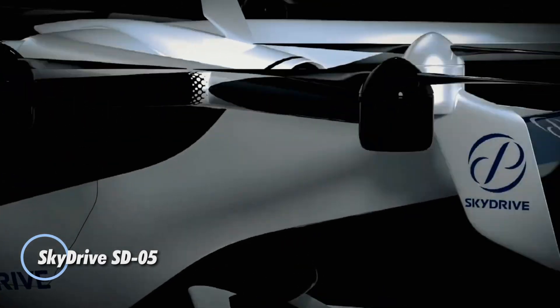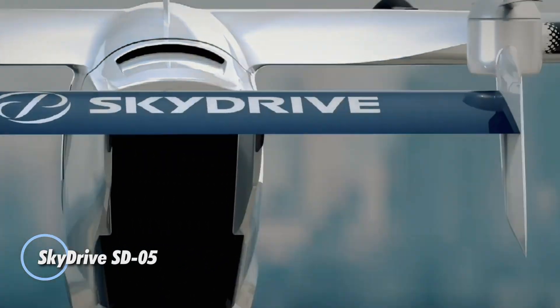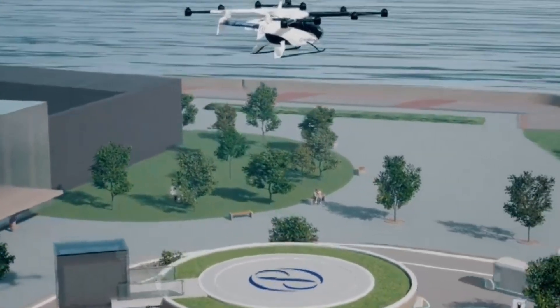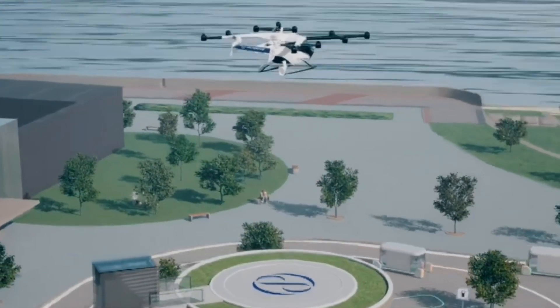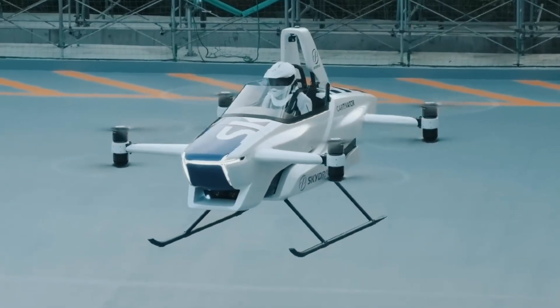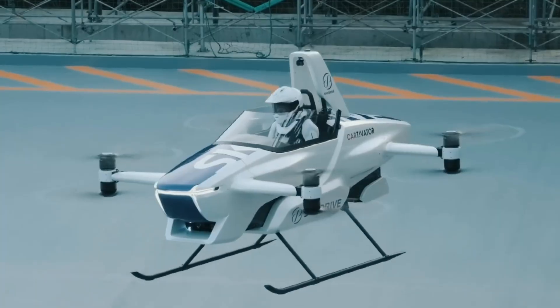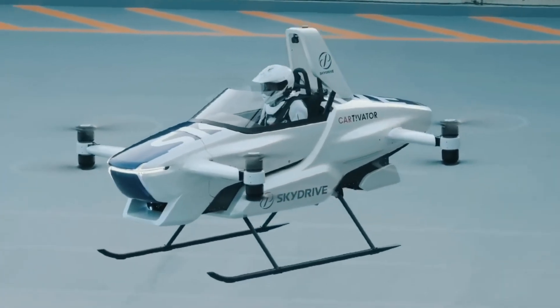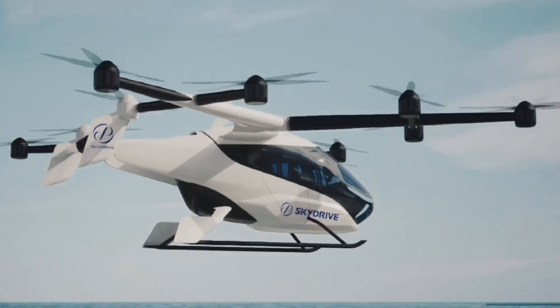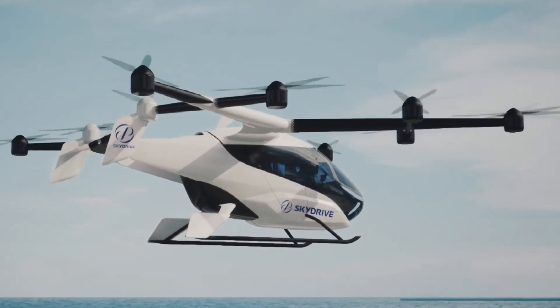The SkyDrive SD05 is a next-generation compact EVTOL aircraft built for personal urban mobility. This single-seat flying car uses a four-rotor configuration to deliver precise vertical takeoff and stable forward flight. Powered entirely by electricity, it reaches 100 kilometers per hour with a flight time of about 10 minutes, making it perfect for short-distance or last-mile commutes.